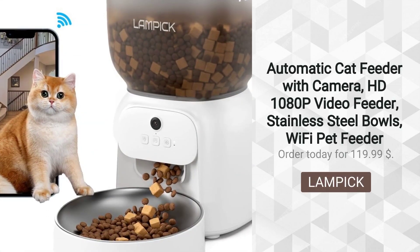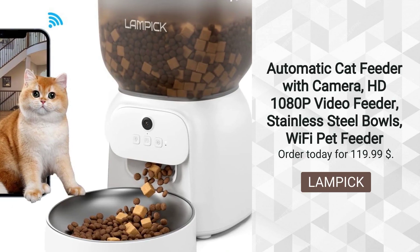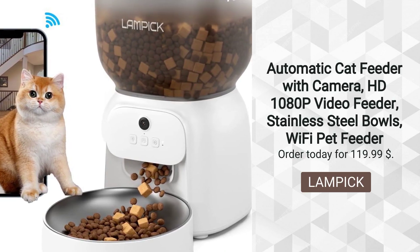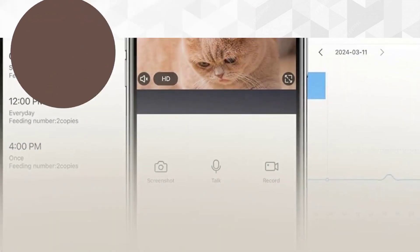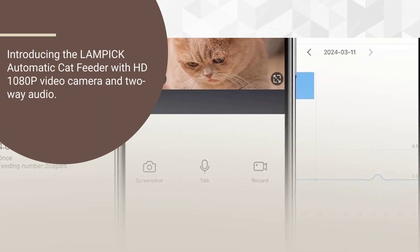Automatic Cat Feeder with Camera, HD 1080p Video Feeder, Stainless Steel Bowls, Wi-Fi Pet Feeder. Sold by Markwell Store. Introducing the Lampic Automatic Cat Feeder with HD 1080p Video Camera and Two-Way Audio.